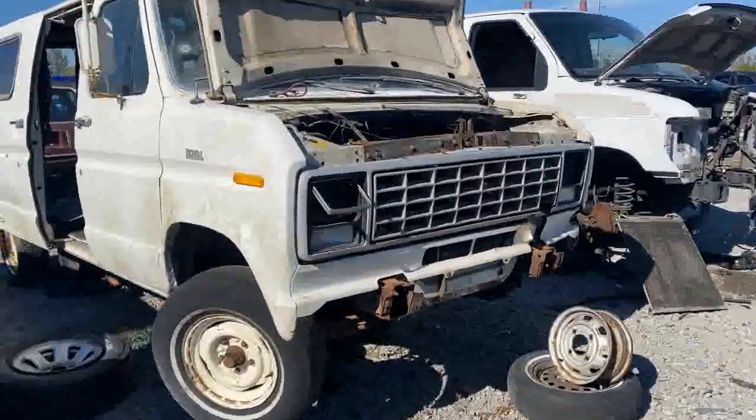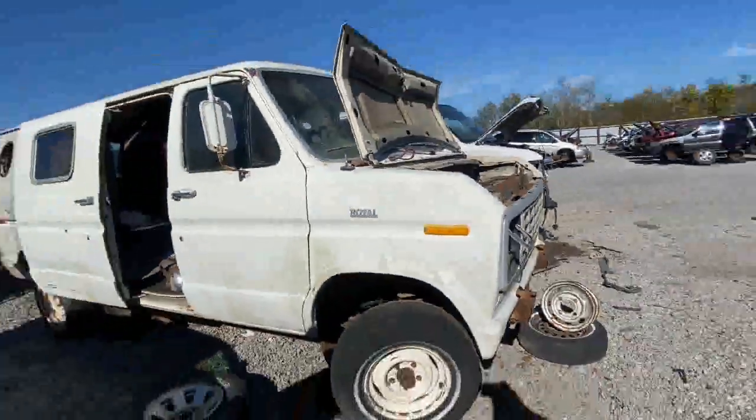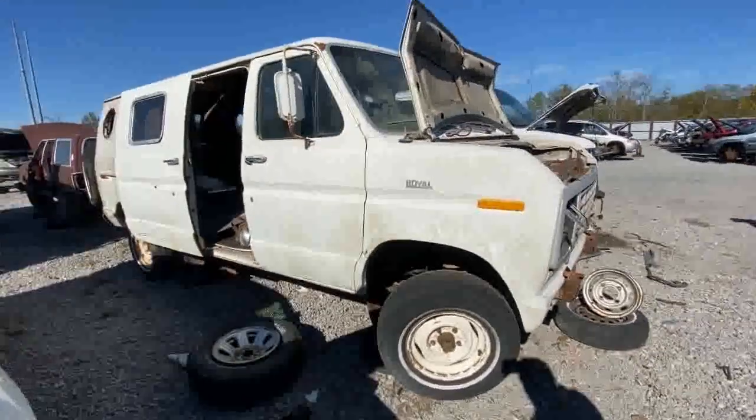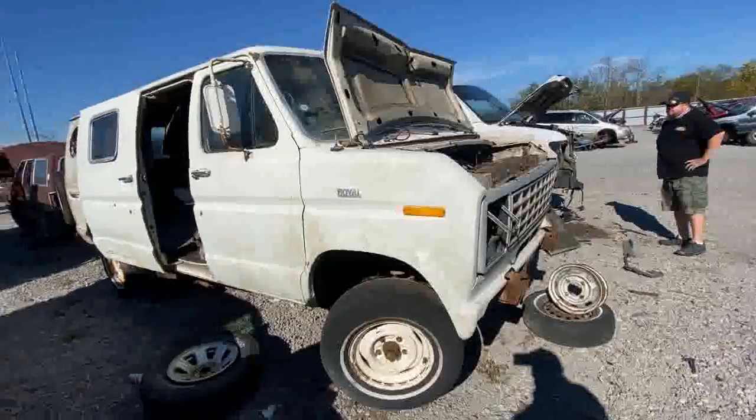By now many of you have probably seen the photo I put up on Facebook — the dirty Cougar got center-punched directly in the nose. Bad accident, everybody's okay. We're running around some junkyards in the Nashville area trying to find some parts, and we're finding some gems.